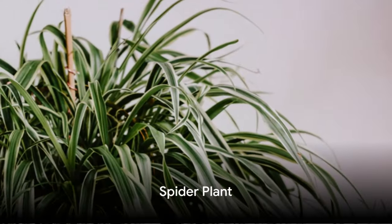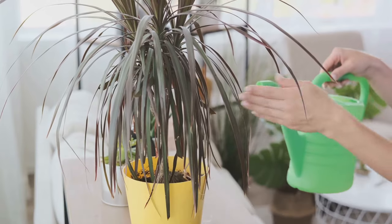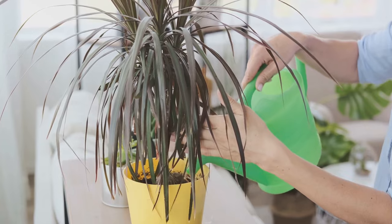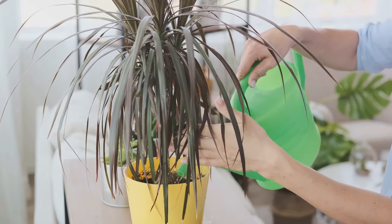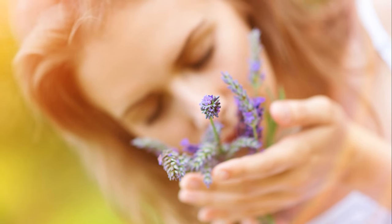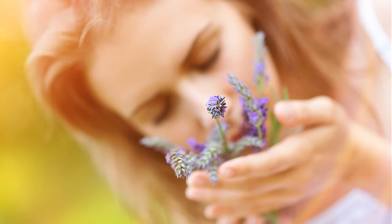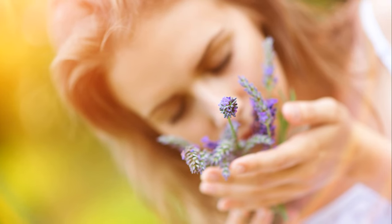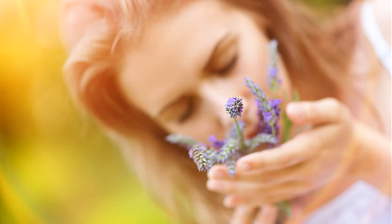Spider plant is perfect for bathrooms or kitchens, especially in areas with indirect sunlight. These plants are believed to neutralize negative energy, improve air quality, and enhance vitality and creativity. Lavender: place in bedrooms or living rooms near windows for sunlight. Lavender promotes relaxation, peaceful sleep, and mental clarity. Its fragrance also wards off insects and promotes emotional well-being.